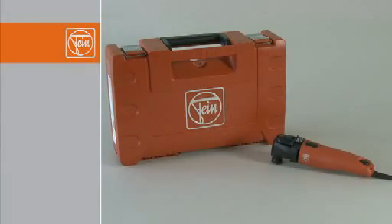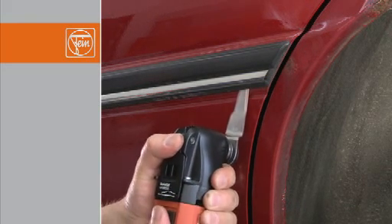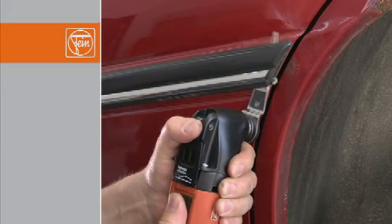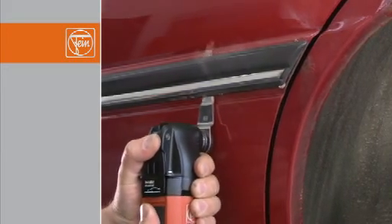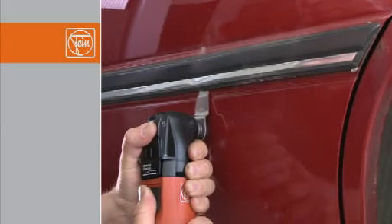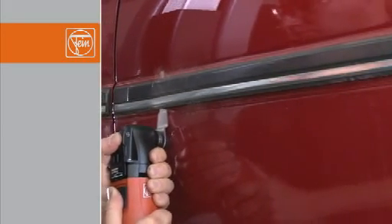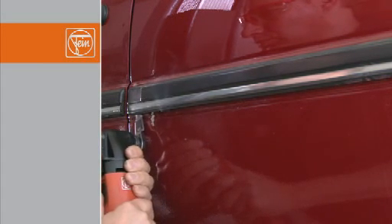With the FEIN Supercut Automotive, available with or without Quick-In, you have everything you need for any special application. Bonded emblems, trims and spoilers can be easily removed with the 081 blades. Move the blade parallel to the surface, being careful not to tilt the machine too much, and cut at speed level 2 to 3. Because bonded trims can be removed without damaging them, they can be reused.